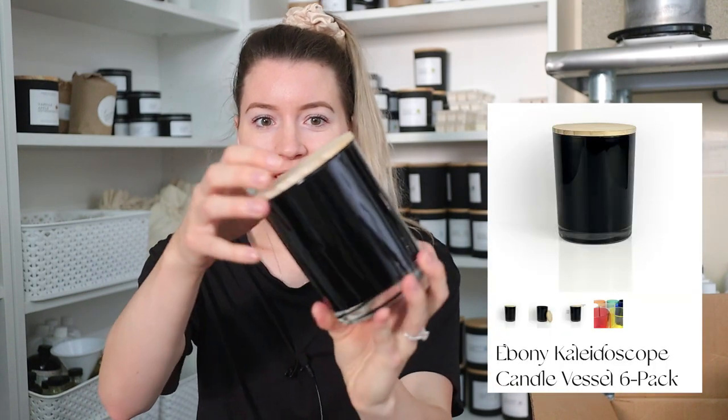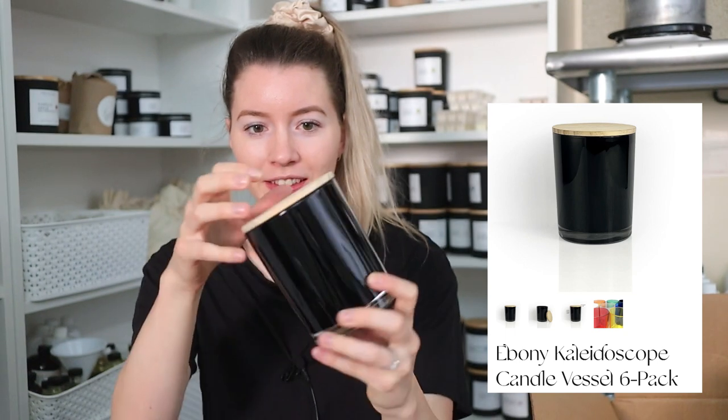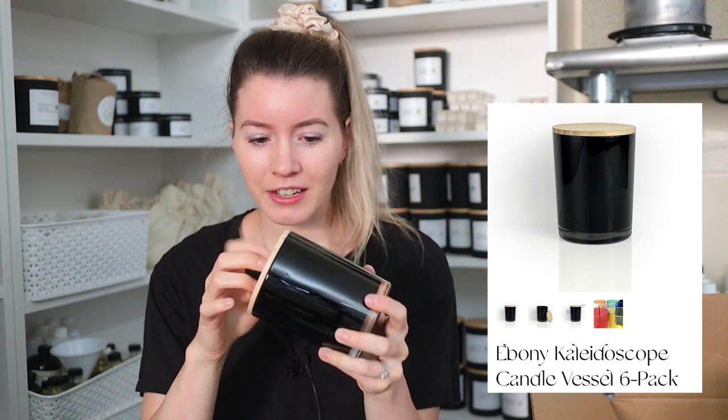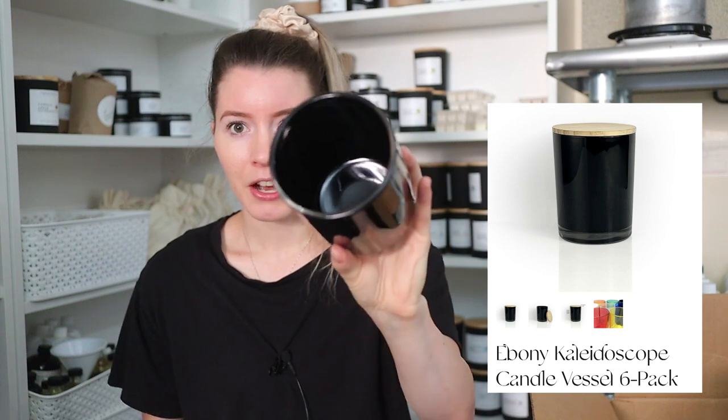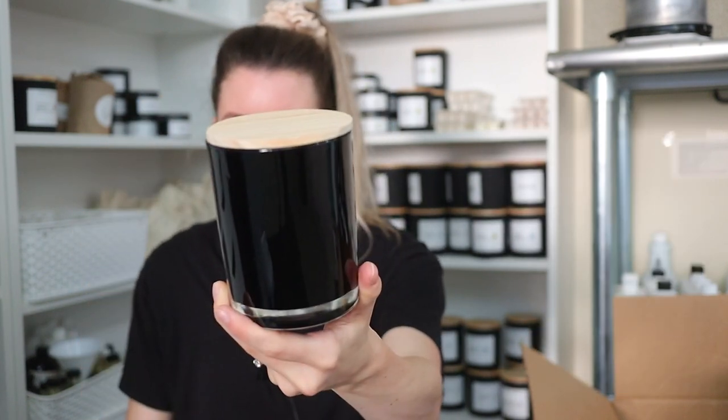We got another one — it's black. Look at this! I just did an ASMR video so I'm thinking about tapping on everything. An unboxing ASMR video would actually be a fun idea. Oh my gosh, look at how gorgeous this is with the wood lid — it's beautiful. I hadn't seen this style of jar before, but I really like it. Though I don't know if I like it as much as the Evermore, which is probably my all-time favorite vessel, even over my Cali jars and the tens.